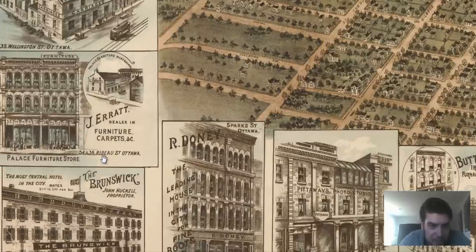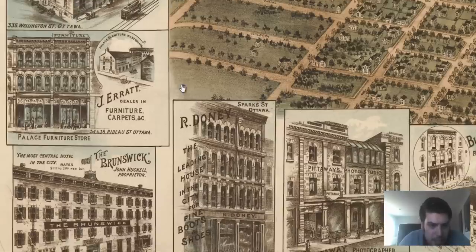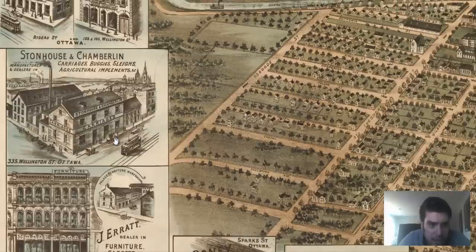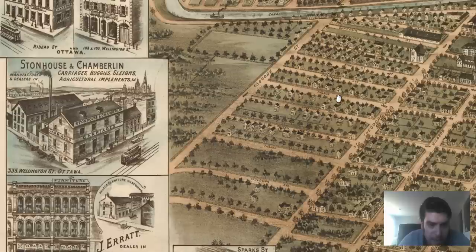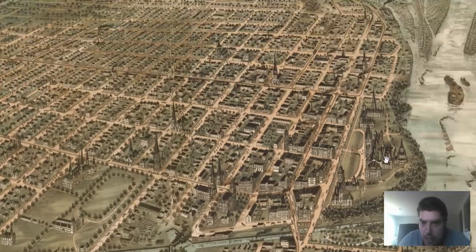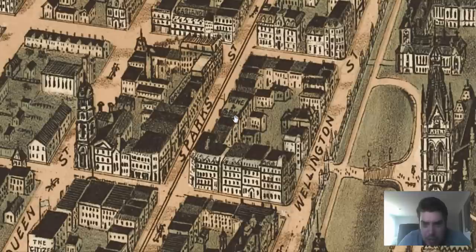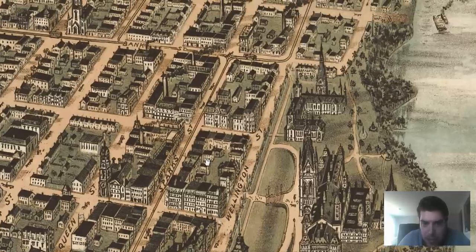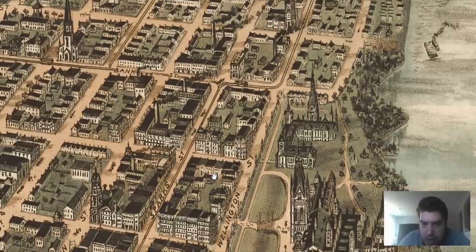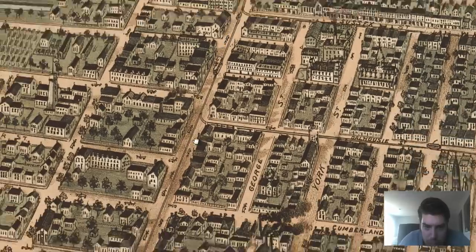There's a Rideau Street — I'm guessing that's right by the canal. Palace Furniture. Wellington Street — let's take a look at Wellington. Stone House, Chamberlain, and Carriages. We can see what looks like a church off in the background. Right by the railcar. We've got a labeled location right there — D-R-M-E — and this is Spark Street on the other side of Wellington. Wellington has a furniture store somewhere on it — very hard to read these labels out.